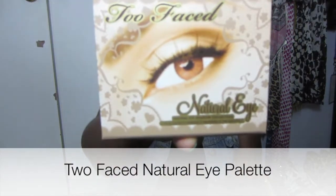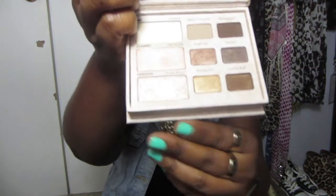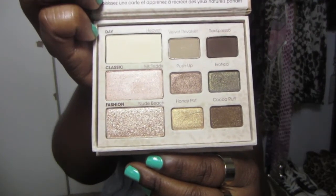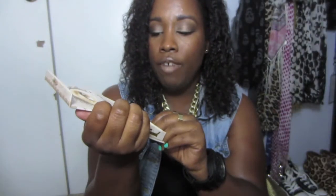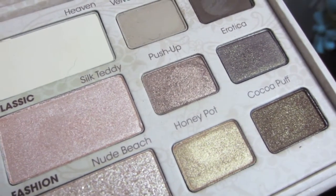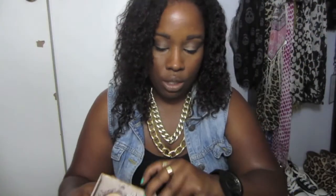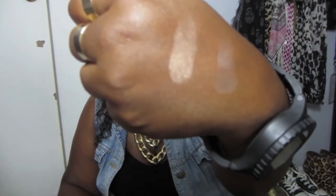I don't have that many makeup items because I haven't worn a lot of makeup this month because it's been hot, so I'll just jump into the makeup. The first product I want to talk about is the Too Faced Natural Eye Palette. I really like this palette — I've used it quite a few times this month. It has a lot of neutral colors in it. The matte colors are a little powdery. My favorite colors in the palette are Honey Pot and Velvet Revolver. I'll quickly swatch them — I have them on today mixed together and I just think they're a gorgeous color.